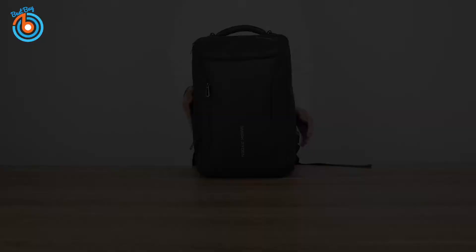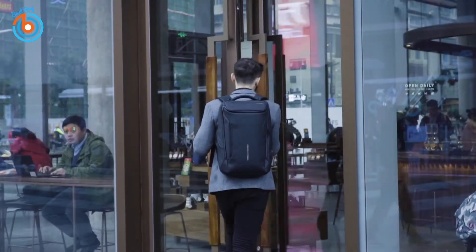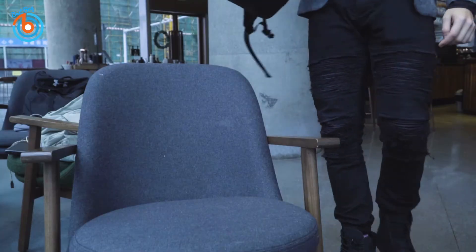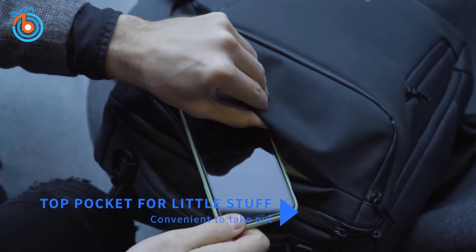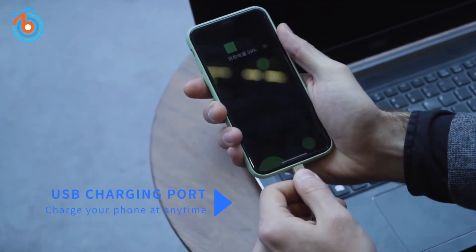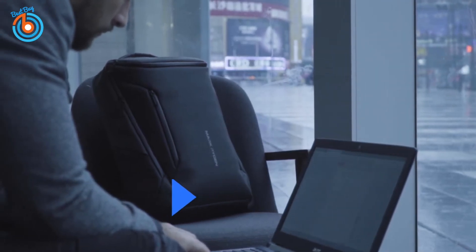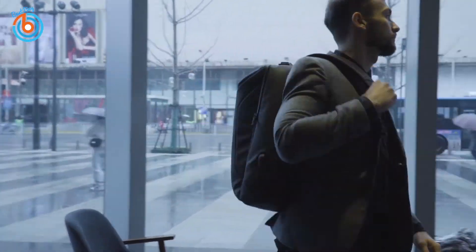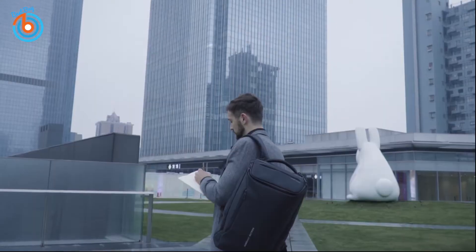A padded air cushion on the back and shoulder strap reduces pressure effectively, and an adjustable buckle waist strap keeps the backpack fixed on your body. The added emergency whistle is perfect for emergencies or disaster prevention. Its built-in USB charging design is perfect for fitting a power bank to charge your device on the go. The link is provided in the description for more information or to order.